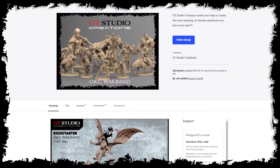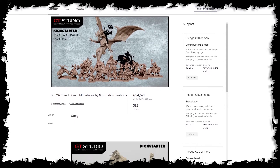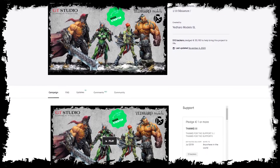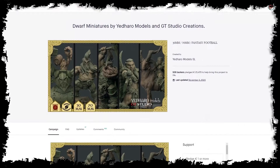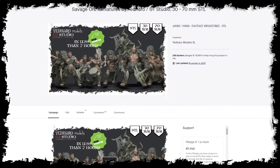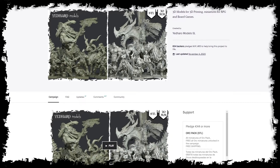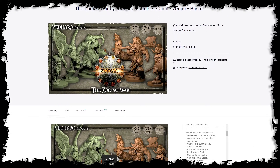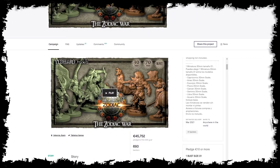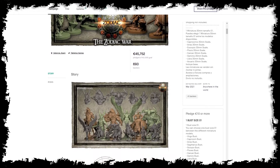The studio has already successfully funded five Kickstarter campaigns, including an impressive 30mm orc warband, a set of highly detailed 70mm orc miniatures and busts, a collection of striking 30 and 70mm dwarfs, a savage horde of orcs, and a collection of 3D models suitable for 3D printing. The studio's most recent campaign went in an entirely new direction: The Zodiac War, a project that represents the 12 zodiac signs in the form of miniatures and busts for collectors and hobby lovers.